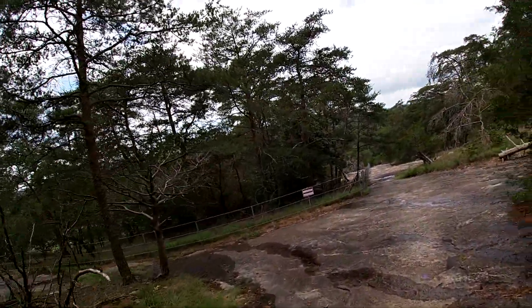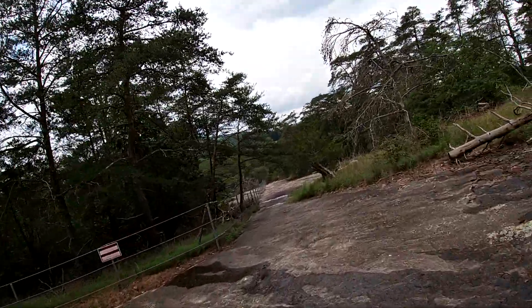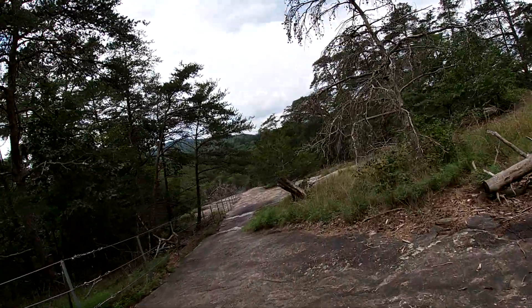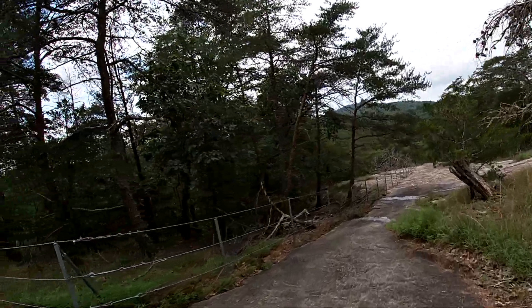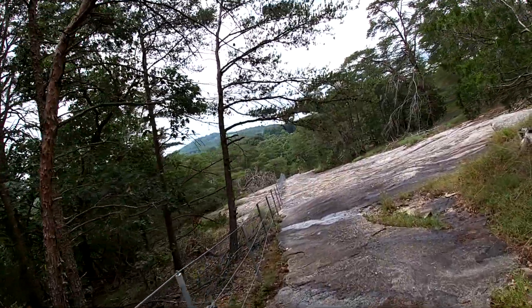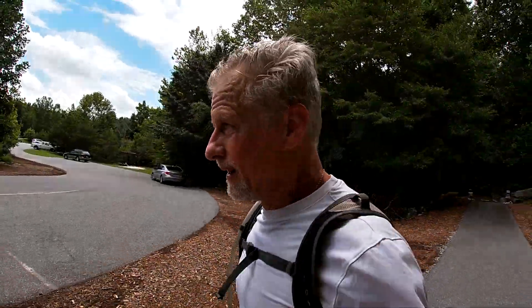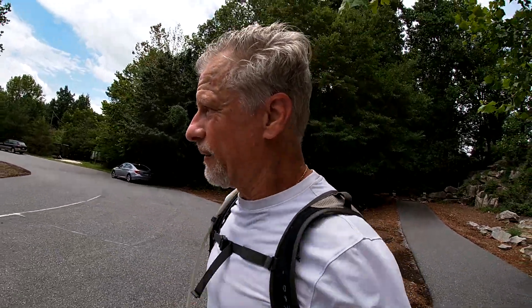My left knee is starting to give me a little pain, so we'll see what happens here. I'm just going to walk like I did on the uphill — kind of go sideways a little bit to take some of the pressure off. Back in the parking lot for the second lap. Going to run up and get some water at the fountain.